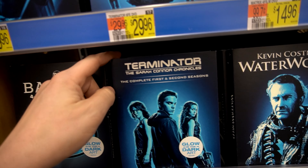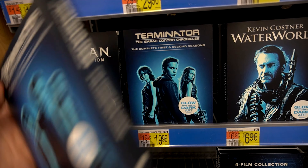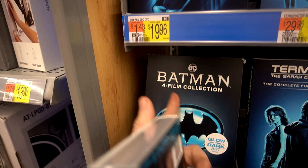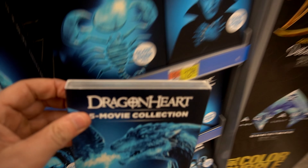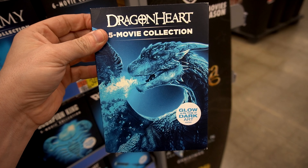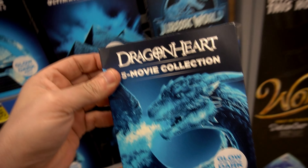They even have Terminator: The Sarah Connor Chronicles with the big box set. I've never seen the show — could be tempting for 20 bucks. They got Batman four film collection, Final Destination, The Thing, and a Dragonheart slipcover. That is a cool looking dragon right there, if I do say so myself.